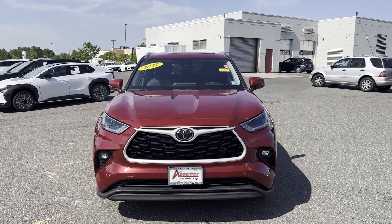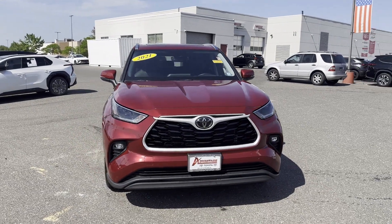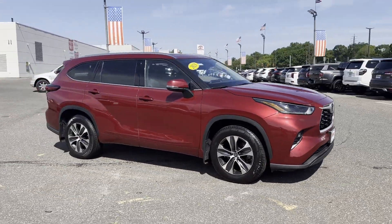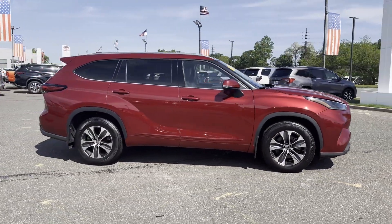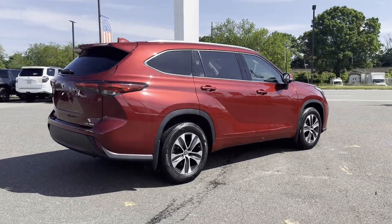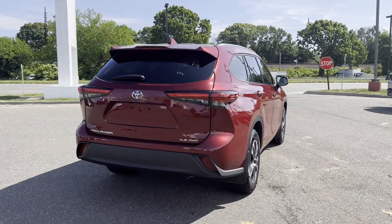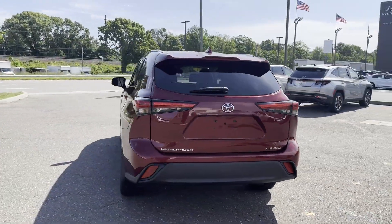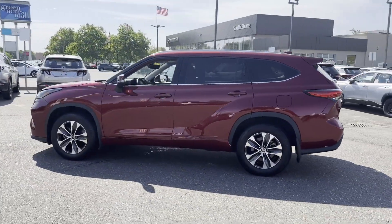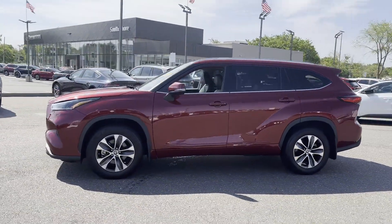2021 Toyota Highlander with less than 30,000 miles on the odometer. It features an excellent mix of comfort and handling along with navigation, leather seats, power driver's seat, power passenger seat, power liftgate, brake assist, keyless entry, steering wheel audio controls, auto dimming rear view mirror, and aluminum wheels.